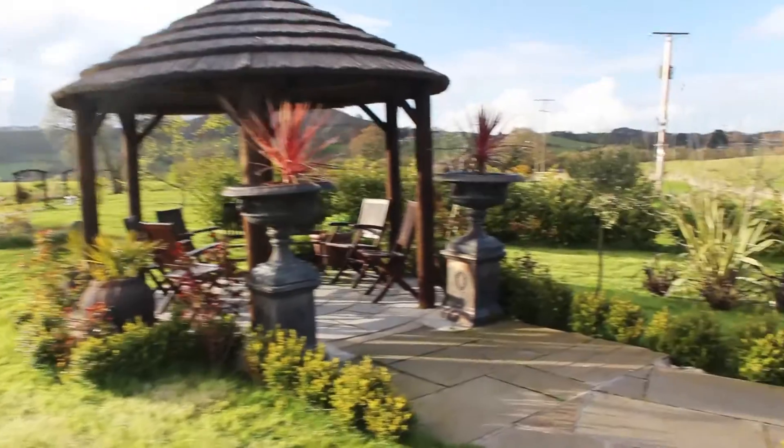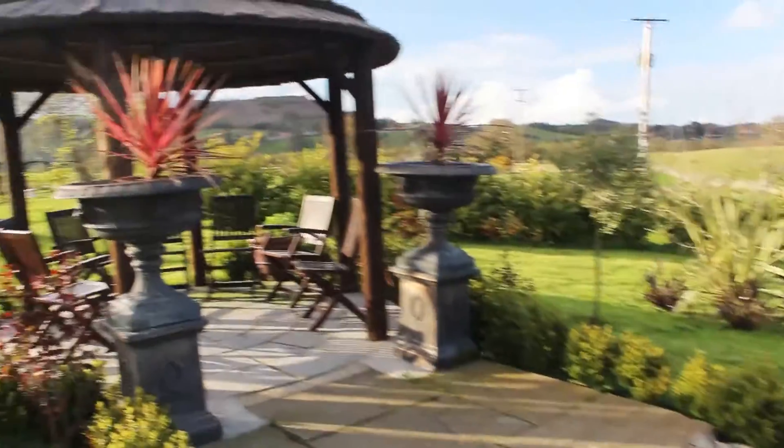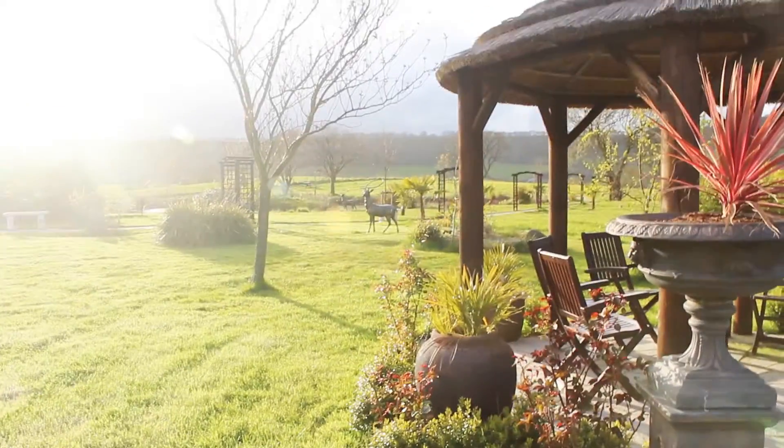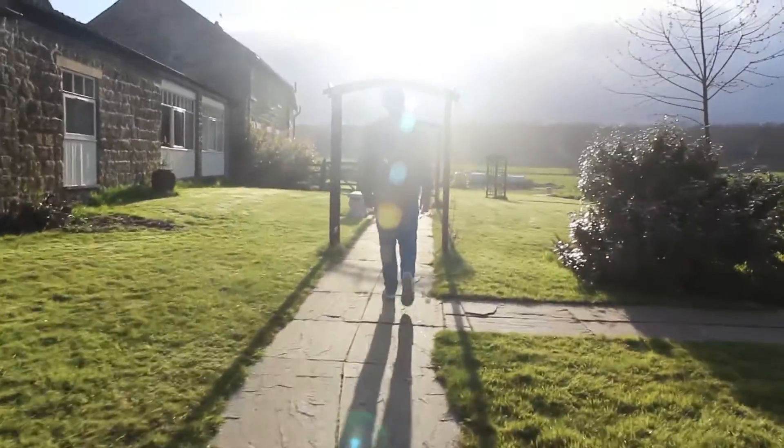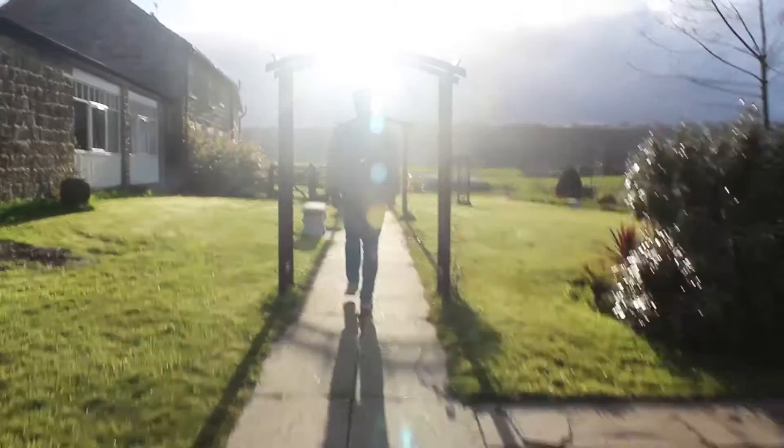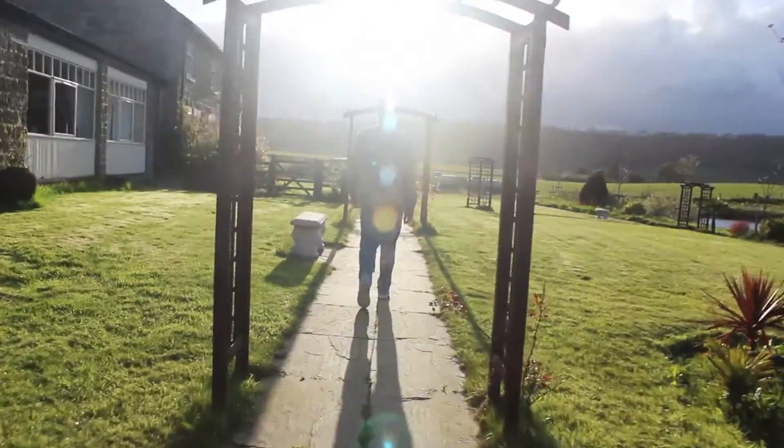I'm going to wander through the gardens. Ollie is loving the big deer in the distance. It's so pretty here. It's a really nice evening — sun is shining.